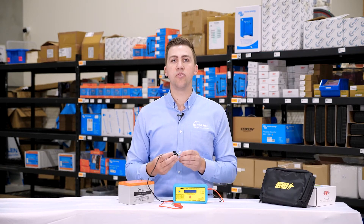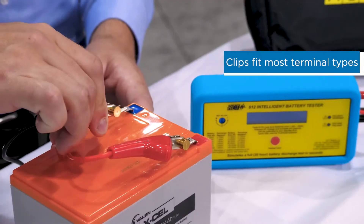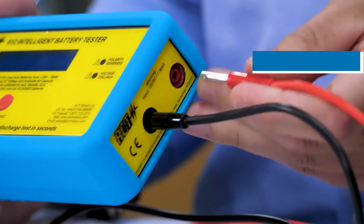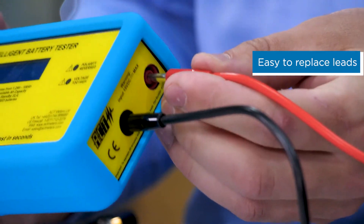The leads on this tester come with unique clips that are designed for several different terminal types, but especially the F-type terminals which is what you commonly see on batteries up to the 21 amp hour size. The leads are also conveniently interchangeable, so if you ever damage one you can easily swap them out and replace them with a new set.